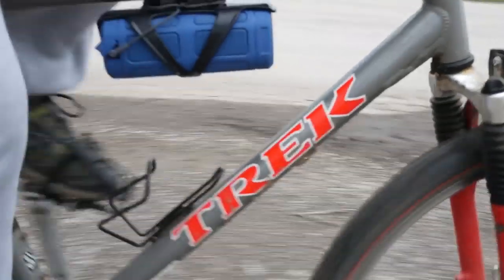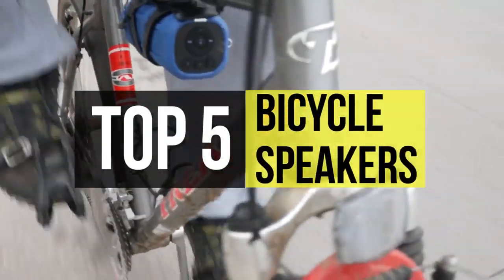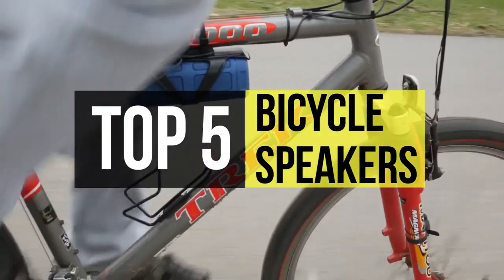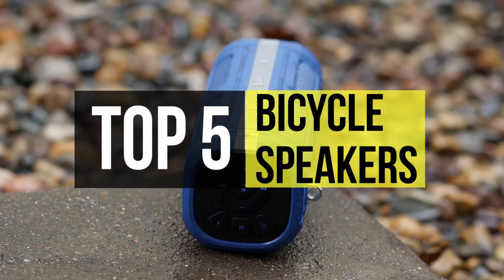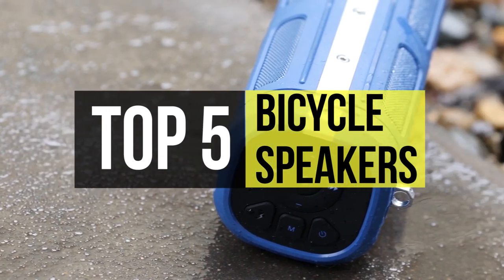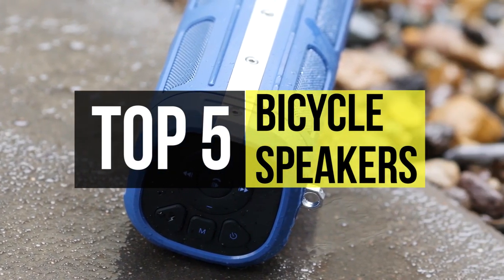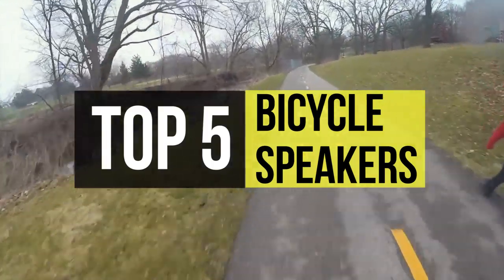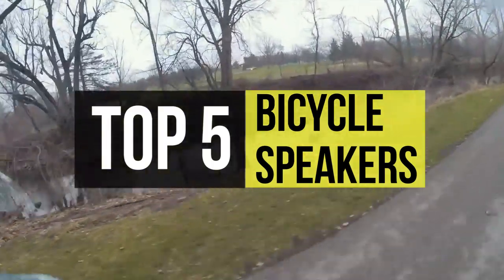Many modern speakers are waterproof and designed to be compatible with Bluetooth devices. Speakers come with plenty of power and can produce clear, crisp music, and they can be easily attached to your bike and feature a rugged design. If cycling is your preferred mode of transportation, make sure you'll never have to go without your tunes or podcast again with one of these bike speakers.